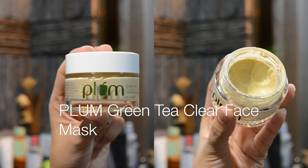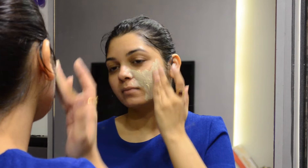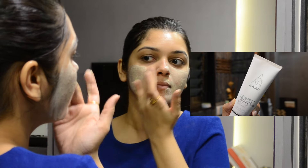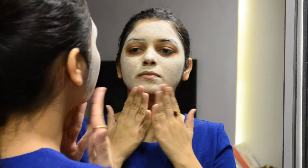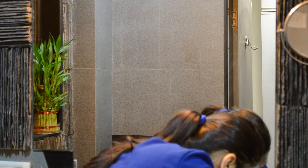Once or twice a week I also like to use a face mask. Currently I've been using and loving the Plum Green Tea Clear Face Mask — if you're looking for a budget-friendly face mask, this one is really good. I also love the Alpha Edge Liquid Gold Smoothing and Perfecting Mask, but it's not easily available in India and is more expensive. Once applied in a thin layer, I wait 15 to 20 minutes until the mask dries completely, then wash it off with water.